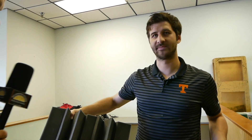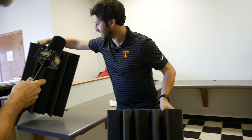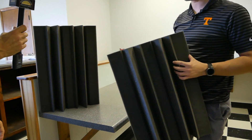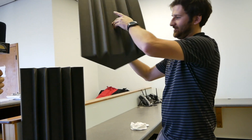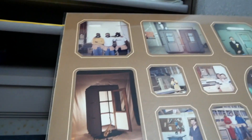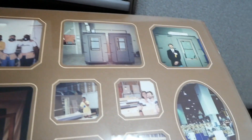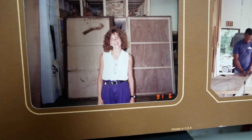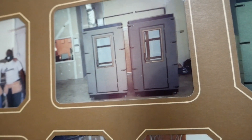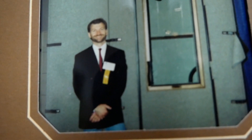Bass traps are dense foam corner pieces that fit into the corners of the booth — stacking them floor to ceiling helps absorb low frequencies, making kick drums and bass sound tight. They come standard with the ATP package and can also be purchased separately. Nearby, a wall of photos shows the company's history from the early 1990s, including Benton's mother and father — the founder — next to an early booth prototype.